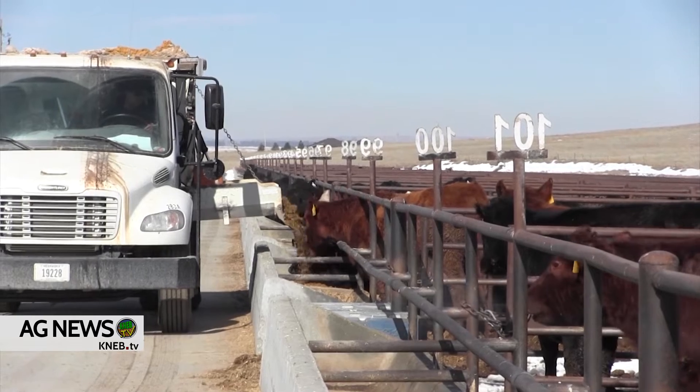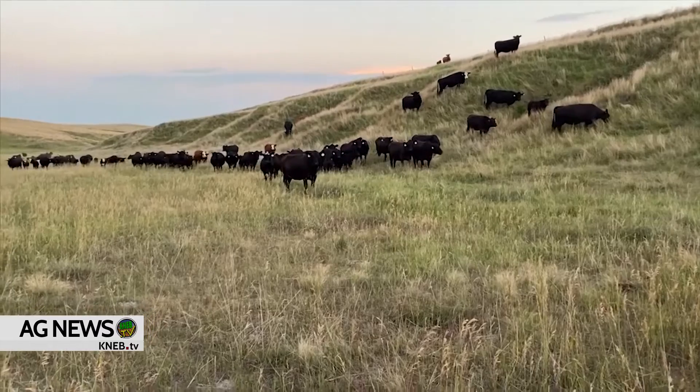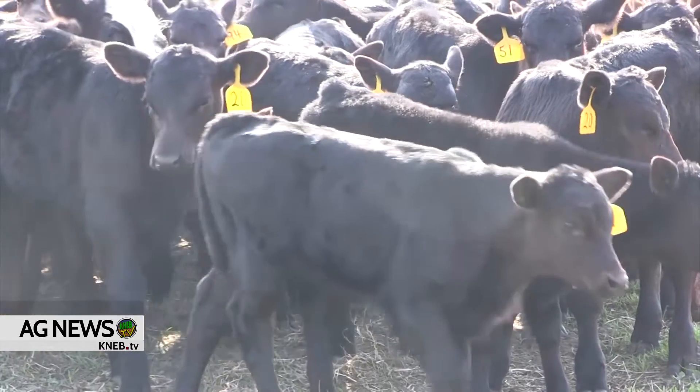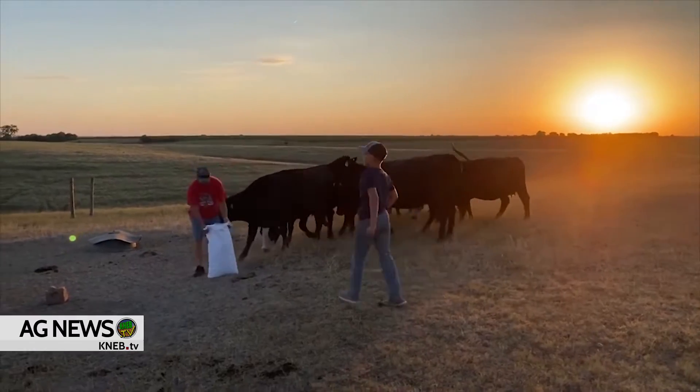Going through a summer when it was pretty dry and forage resources were limited, we may need to think about some strategic supplementation early, especially for some young cows and cows that are a little thinner. If you think about it, they wean the calf, and the calf that's growing in them if they're pregnant is small, so we can get some weight put back on cows fairly quickly. It might be necessary to do some strategic feeding to get some thin cows in shape.